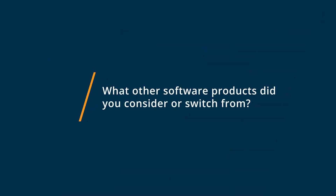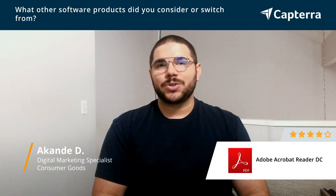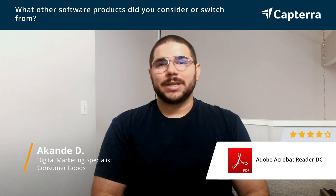Before Acrobat Reader, I was usually reading PDFs either in my web browser, Google Chrome, or on my Mac using the Preview tool. There really was a lot of limitations with what I could do and what I could see, and even doing things like copy and paste.